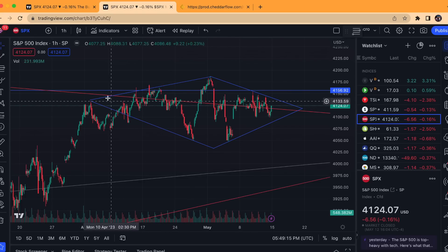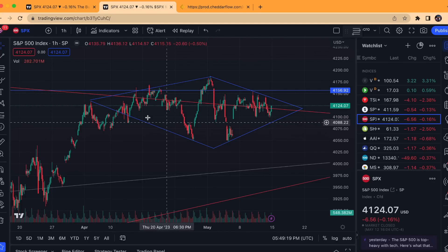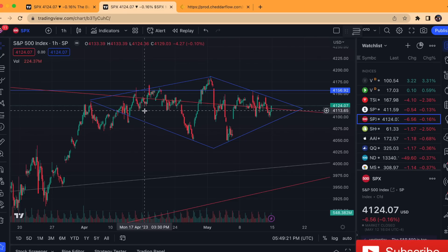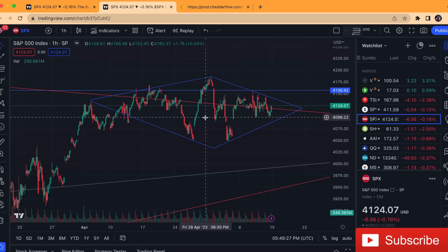It's been over a month now — pretty hard to believe we've been within this range for such an extended amount of time. Typically when you see such consolidation, especially on the S&P 500 but also any ticker, it tends to act as a coiling spring before an eventual move.